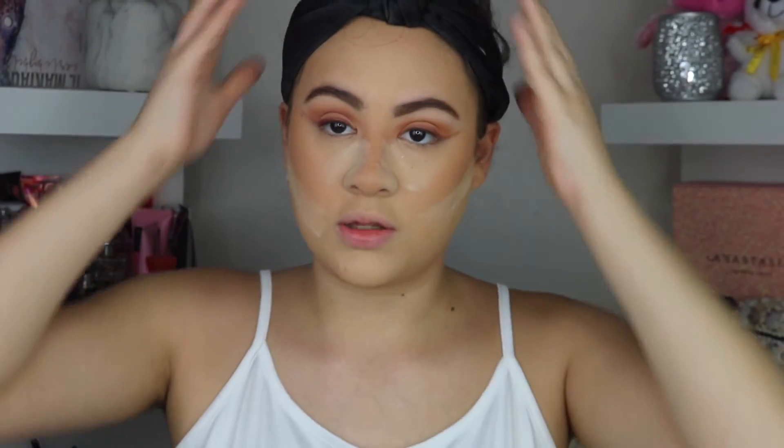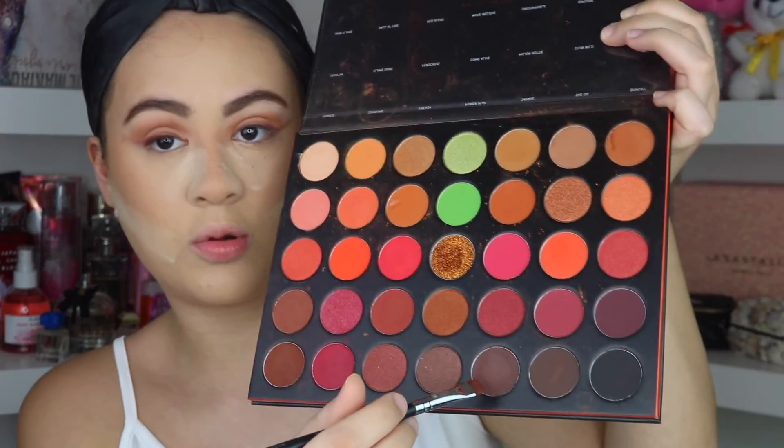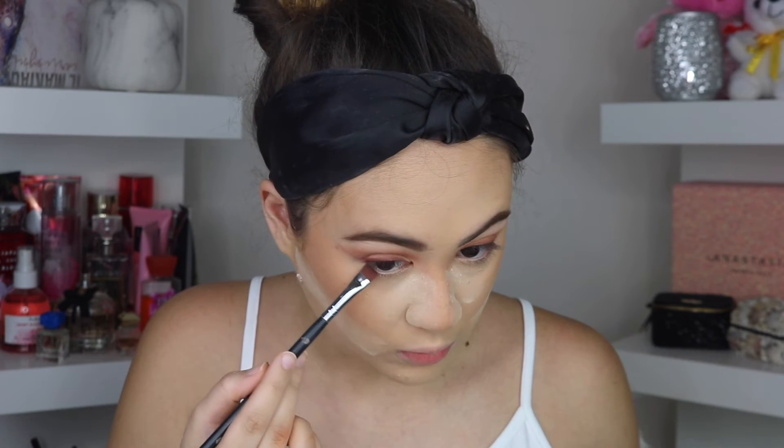I'm doing my usual face routine — if you've seen my tutorial from two videos ago it's the same. I'm going to do most of the face off-camera, then come back and do my under eyes. For the under eyes, I'm taking a medium brown and mixing it with a darker brown to make the look very smoky.